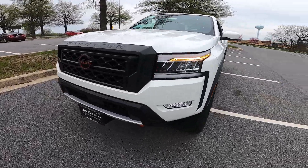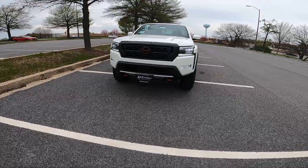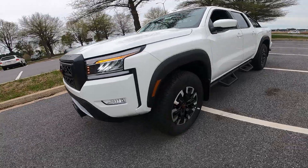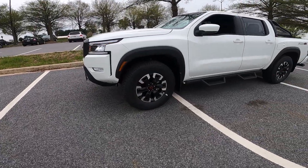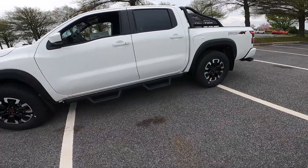You have full LED headlights and LED fog lights. This one does come equipped with some more off-road goodies. Looking at the tires, you do have 265-width tires on 17-inch alloy wheels. These are all-terrain tires. The steps do come as a separate option.